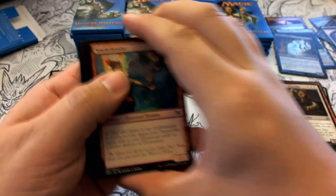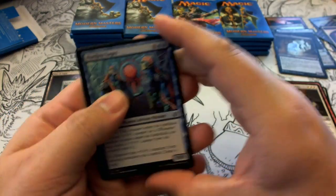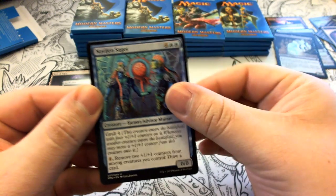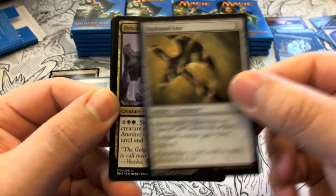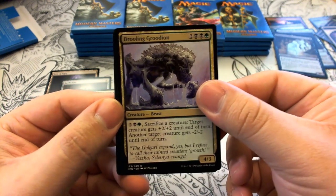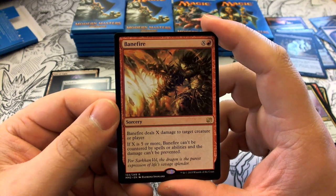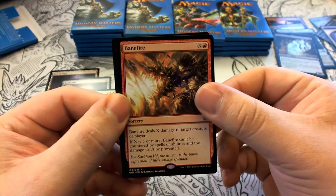Pack five has a Spirit token. Uncommons include Novice Sages and Darksteel Axe. Our rare is Banefire — X and red sorcery that deals X damage to target creature or player. If X is five or more, it can't be countered and the damage can't be prevented. Our foil is a Dusk Hunter Bat.